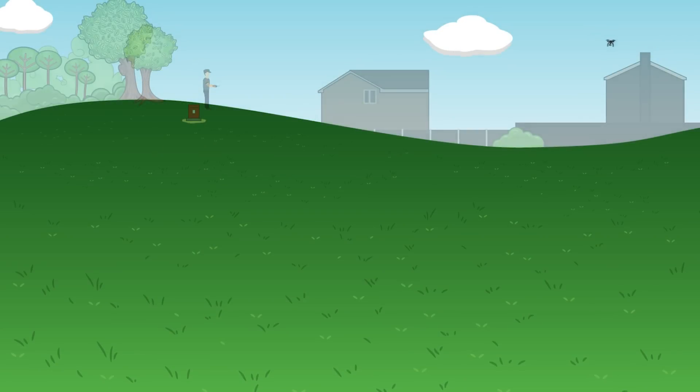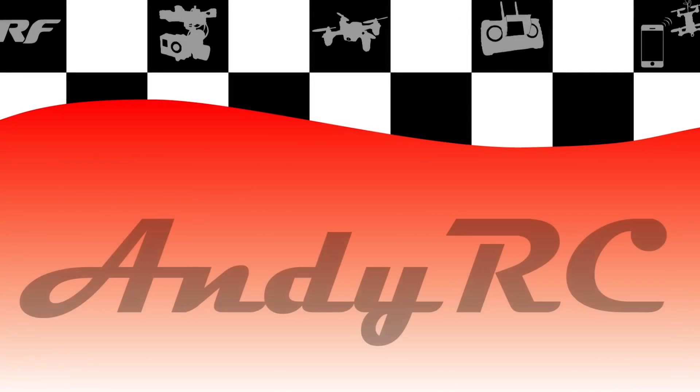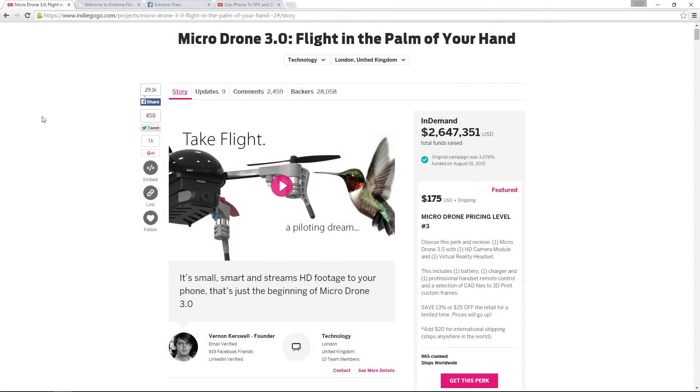Hello and welcome back to my RC channel. I'm Andy RC and today's video is going to be all about Micro Drone 3.0. A few of you were asking in the comments of other videos if I was going to be checking out the Micro Drone 3.0, and honestly I hadn't heard of it. Somehow this one had passed by me, but of course I know about it now.